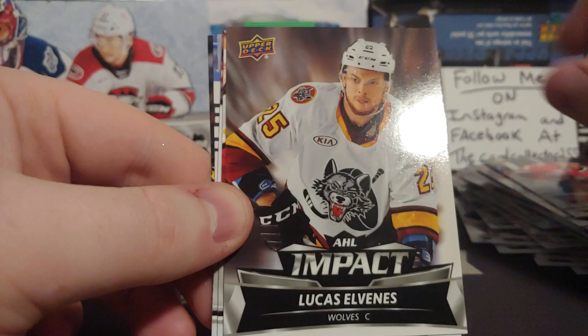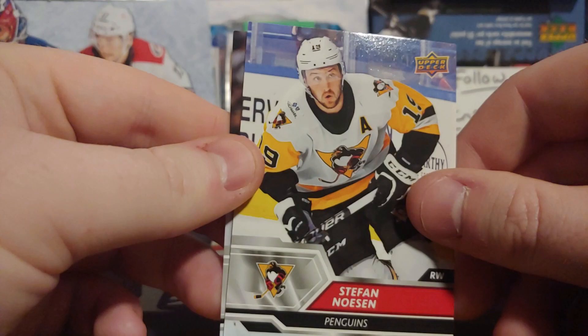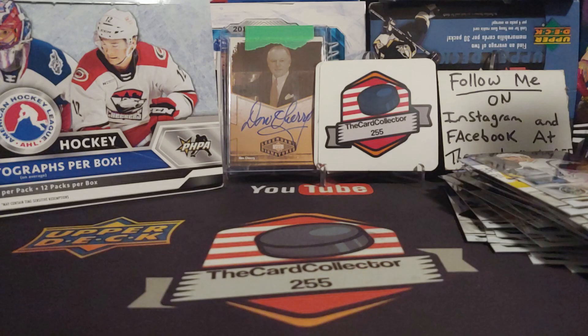Abramov, Lucas Elvenson. A lot of these guys I don't really know who they are. Morgan Geekie — pretty good prospect. He's been playing in the AHL for a long time. And Jordan Kyrou — he's been jumping in and out of the St. Louis Blues system.